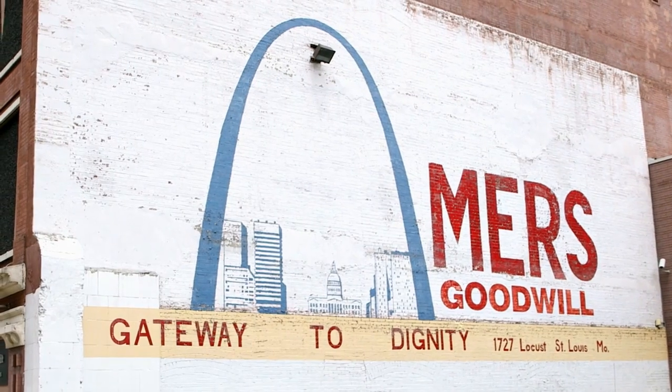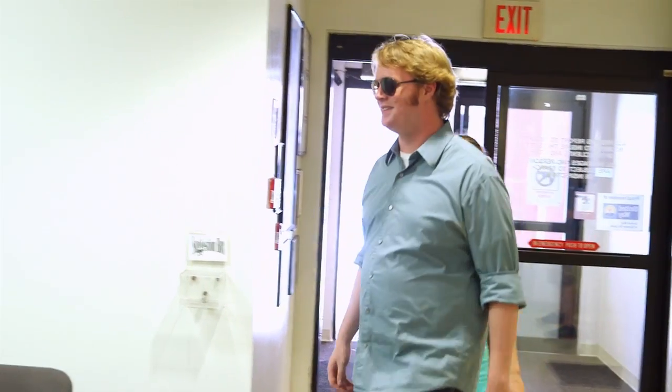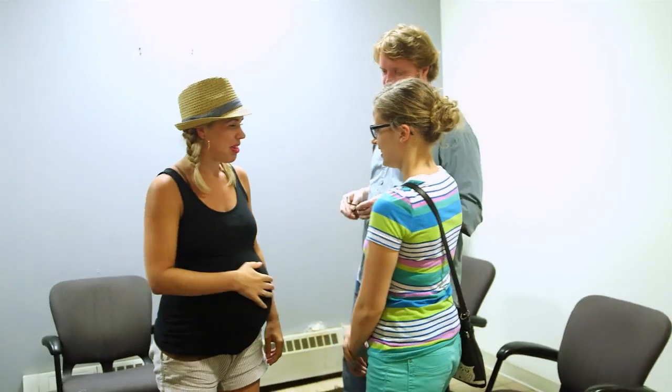So we are at the Imagination Learning Center, which is located at the MERS Goodwill headquarters, and I'm waiting to meet the puppeteers and show them the puppets. Nice to meet you. So Susanna called us and she wanted to know if we were interested in doing a puppet show, which obviously always we are — any puppets, any time. Everything is made from stuff that we got at Goodwill, which is awesome.